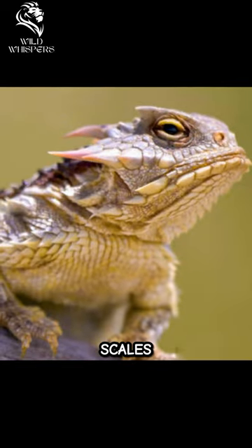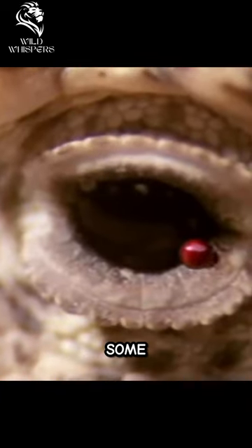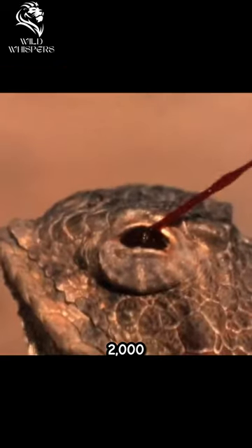They use their camouflage and spiny scales to blend into their surroundings and avoid detection. Some species can consume up to 2,000 ants in a day.